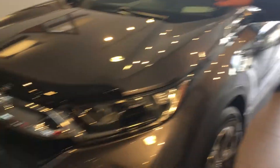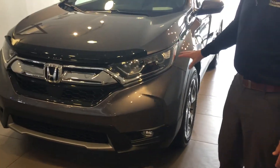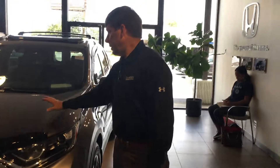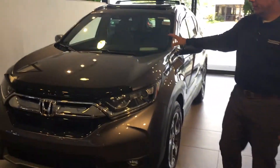You can see the front end is totally redesigned last year in 2017. Beautiful chrome accents on the front with daytime LED running lights. It does have a nice sporty muscular look to the front as well.